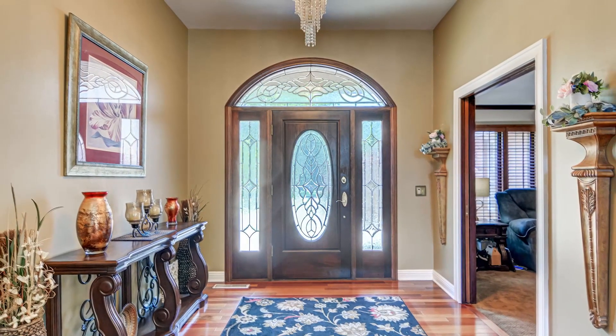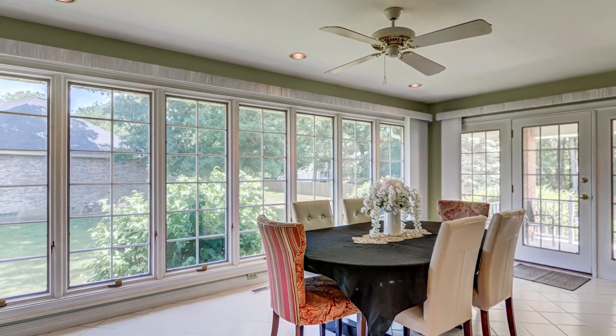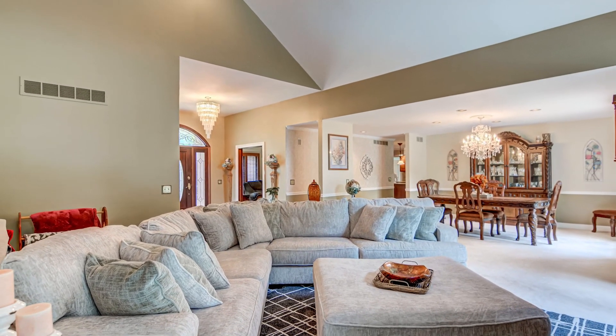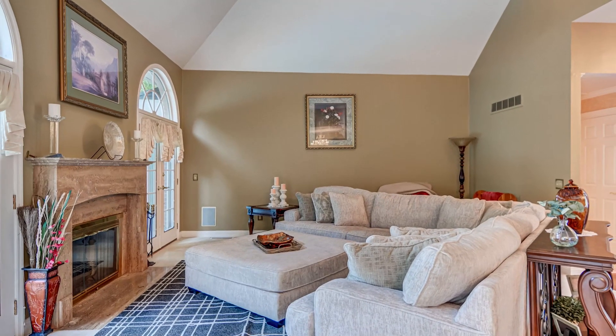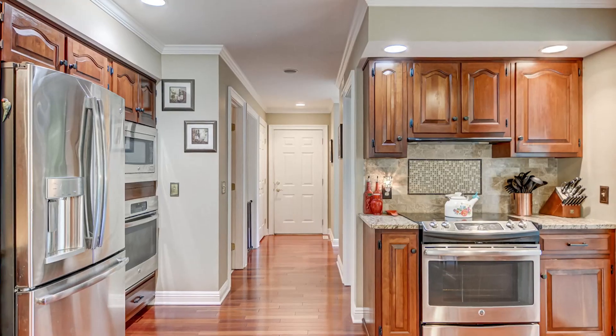Come inside to three beds, four-and-a-half baths, and over 5,200 square feet of living space. The inside of this home will take your breath away with its large living areas and quality workmanship throughout. Cathedral ceilings, granite countertops, and beautiful hardwood floors are just a few of the highlights.